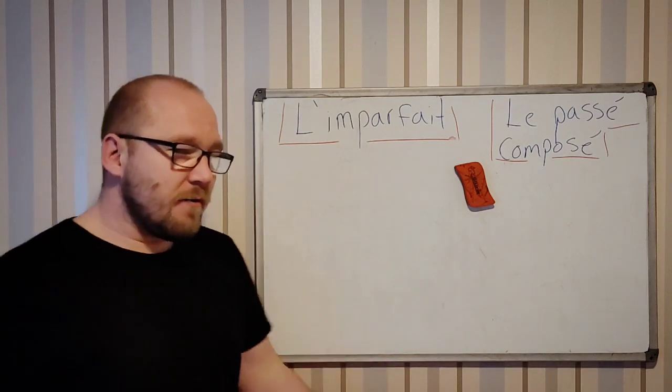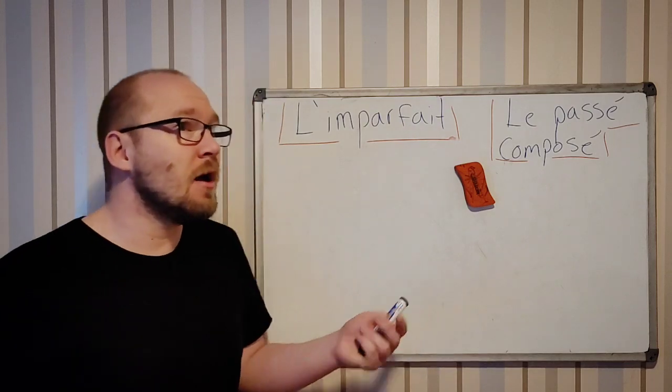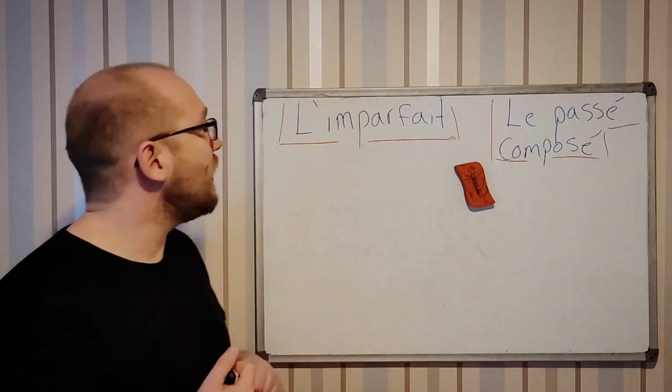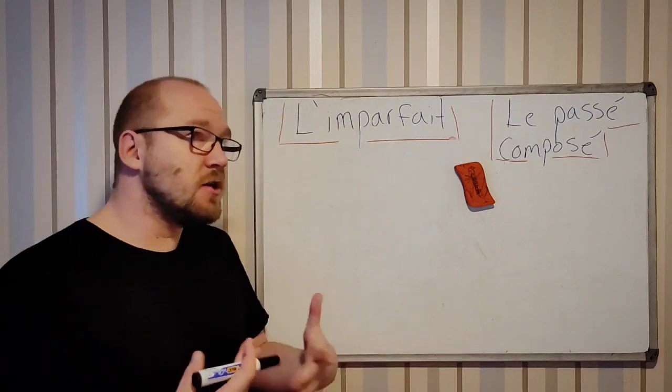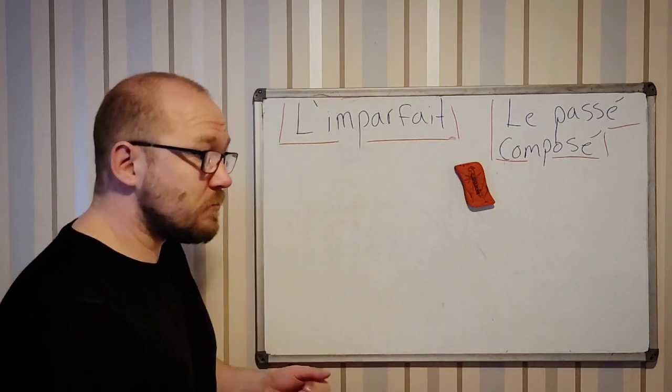Let's make a kind of situation. For example, maybe you are in town at a coffee shop or somewhere having a coffee, and then you can tell a story.